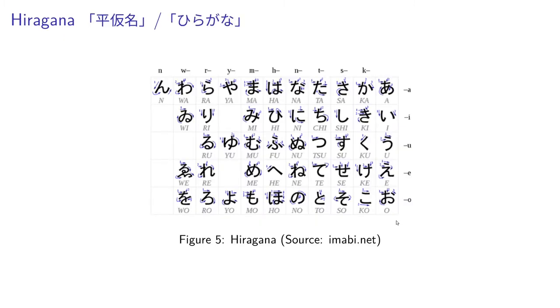Here's what all of the hiragana characters look like. You'll notice every single character except for n has a vowel after it, or it just is a vowel. We only have five vowels in Japanese. These are a, i, u, e, and o. Then in the k column, we have ka, ki, ku, ke, ko. In s, we have sa, shi, su, se, so.